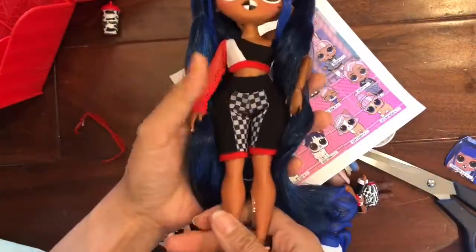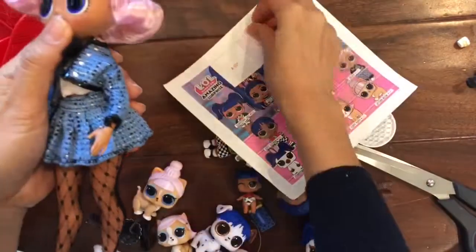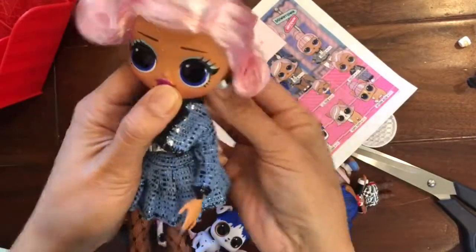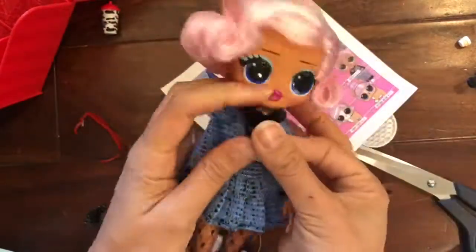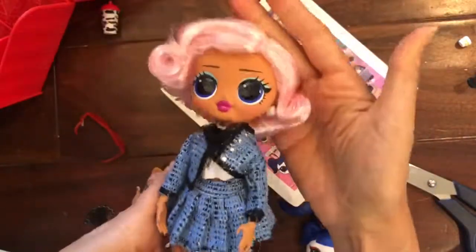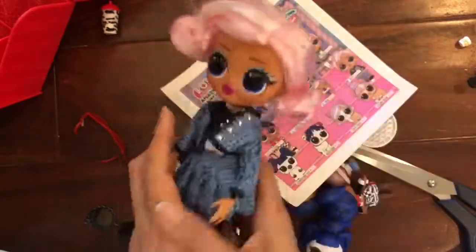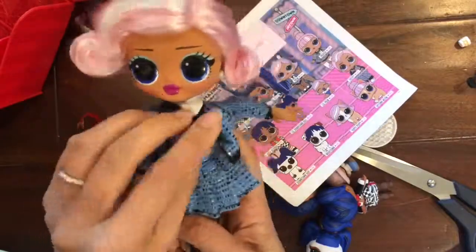Now let's look at Uptown girl. We're going to put her earrings on — look at her earrings, they match her outfit. She has pink hair; it's not as soft — it feels like there is a little bit of hairspray to keep her hair intact. We have her little outfit with a little tweed jacket and her little bow.